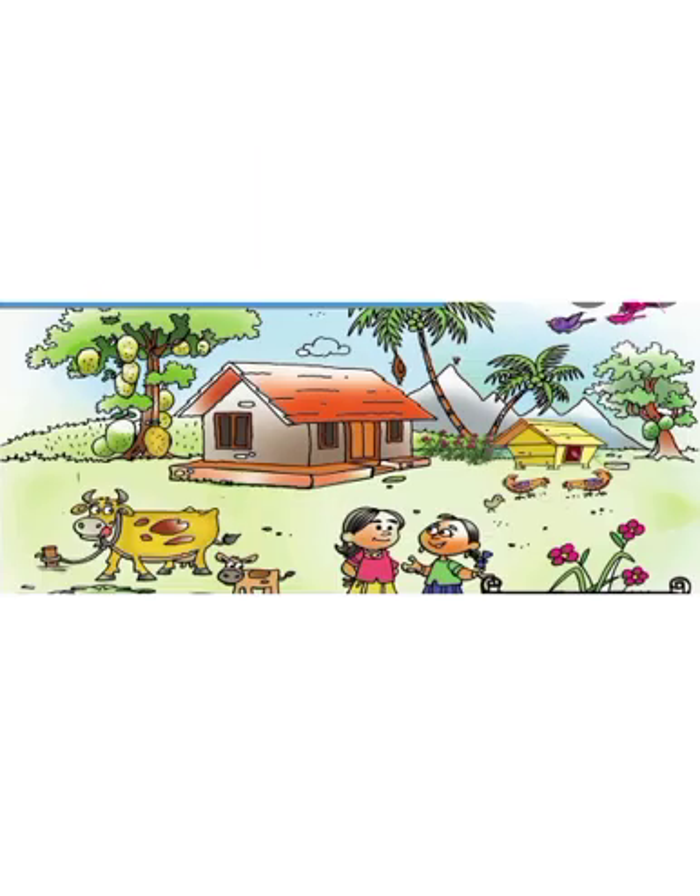So, all of you look at your textbook. Look at this page. Then tell me about this picture. What do you see here? Okay, send an audio.